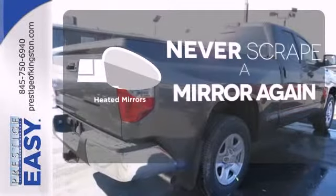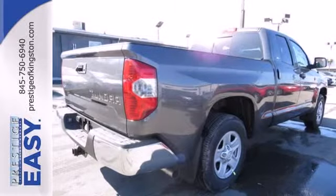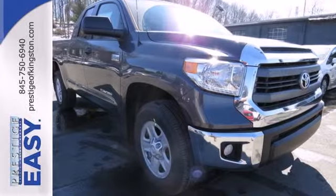Heated mirrors mean never worrying about ice obstructing your view. Say hello to adventure with this Tundra. Come in today.